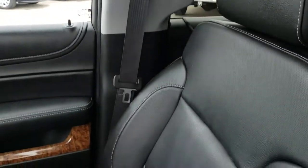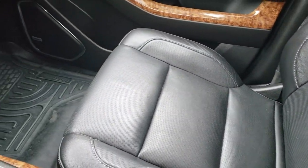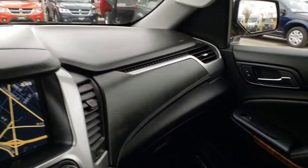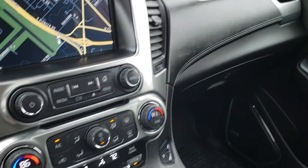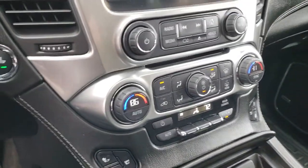The passenger seat is very clean as well — no rips or tears — and there's a Husky all-weather floor mat on that side too. Keyless entry, factory remote start, and two USB jacks right there.